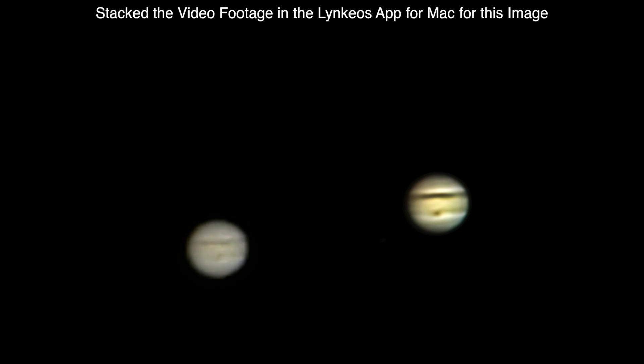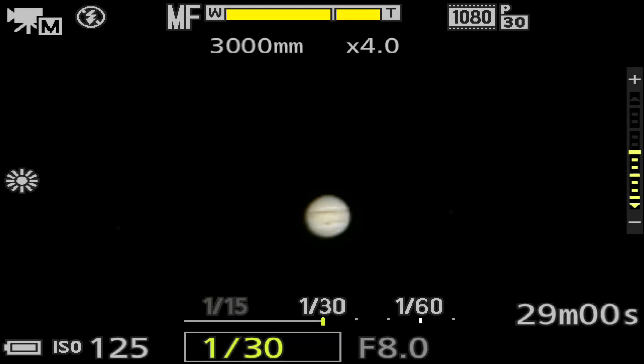Since I'm on a Mac I use Lynkeos — I believe that's how it's pronounced, I'm not sure. But anyway, it's a good enough view there of Jupiter, so we're going to try to brighten this up so we can get the moons of Jupiter in. I'll be right back.